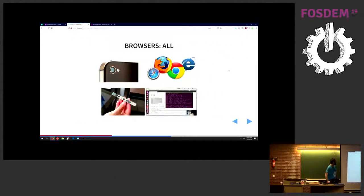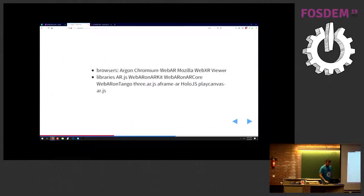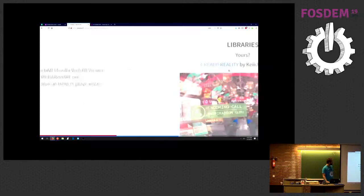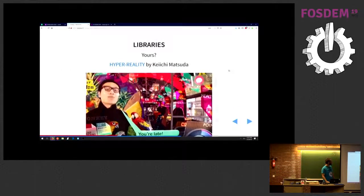In terms of browser implementation of the specifications: if you just use a normal RGB camera, then you use a marker — it works on pretty much anything. If you use more experimental hardware, you'll have to go to other options for now. The different browsers: you have Argon from Georgia Tech, Chromium from Google with WebAR, and the Mozilla WebXR Viewer that you can use on your iPhone right now — and a bunch of different libraries.